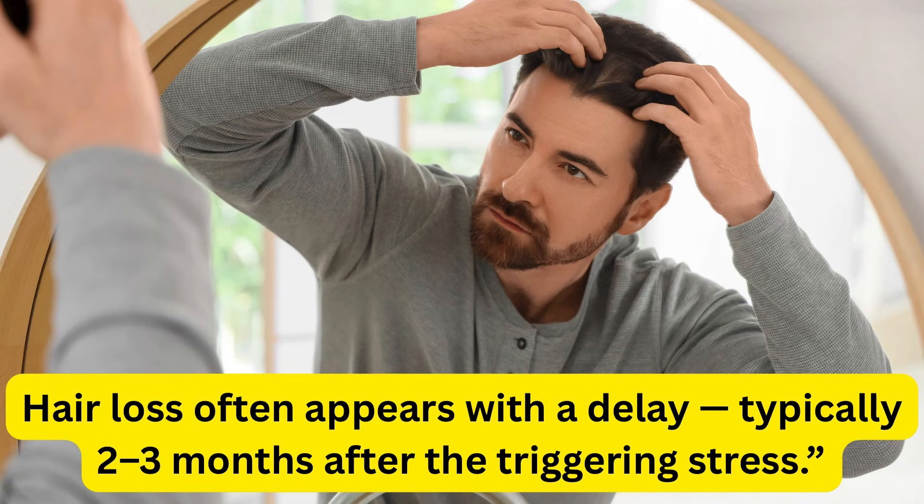Here is the most important part: when your body experiences a stressor — whether weight loss, illness, emotional stress, or a major diet change — your hair doesn't react right away. It reacts two to three months later. So the shedding you're noticing today may be connected to something your body went through weeks or even months ago.